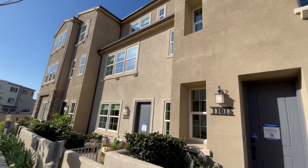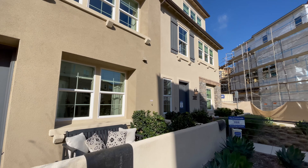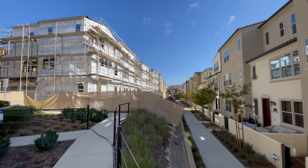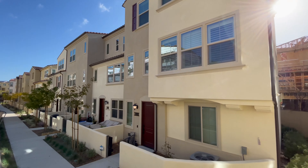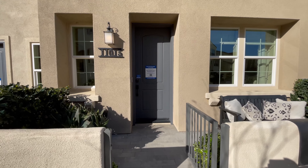Give you a little look from the front of the models. Nice little three-story units. A little bit of construction going on in the background — some are done and some aren't. All right, let's head on in.